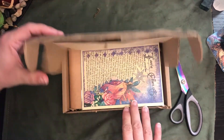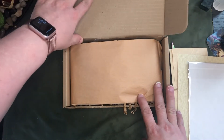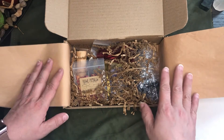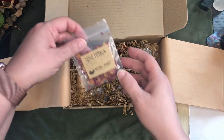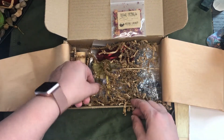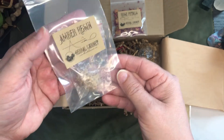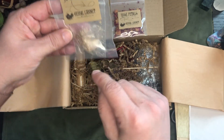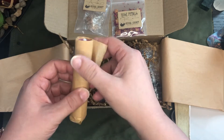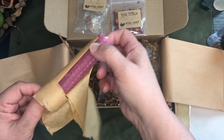We're just going to open this up and take out the artwork and see what we have. Ooh, rose petals. Looks like we might have another herb. Ooh, amber resin. I wonder if that's going to be instead of incense. Here's our mini spell candle. And that's a pretty pink color.